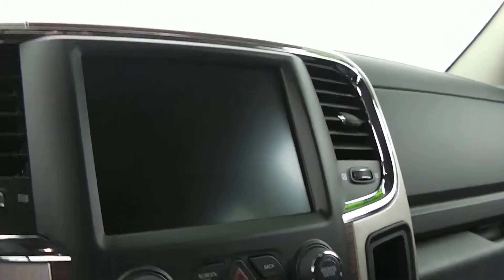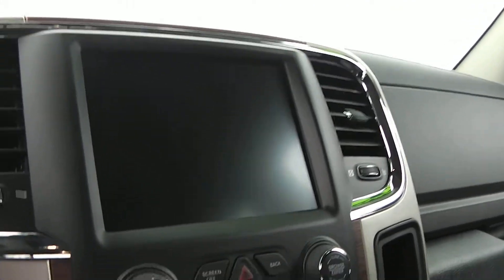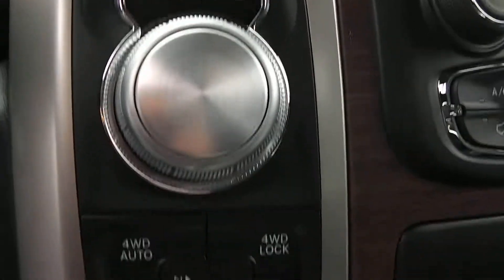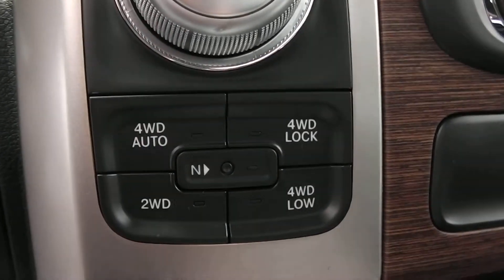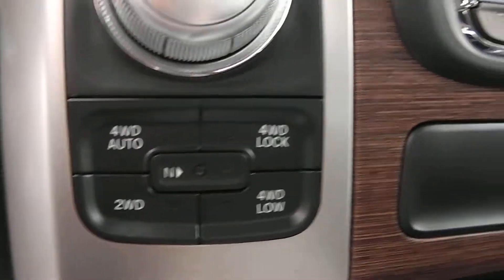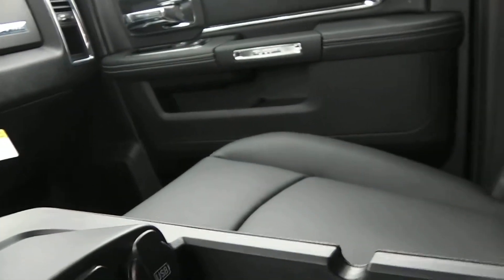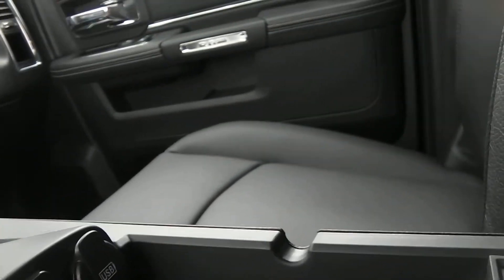You've got the 8.4 navigation radio. Of course there's your 8-speed transmission dial, and your buttons to lock it into four-wheel drive. Inside the console here, we've got a place for an SD card, an auxiliary plug-in, and a USB port.